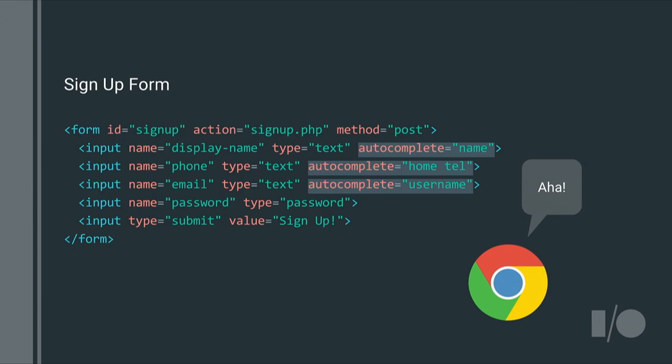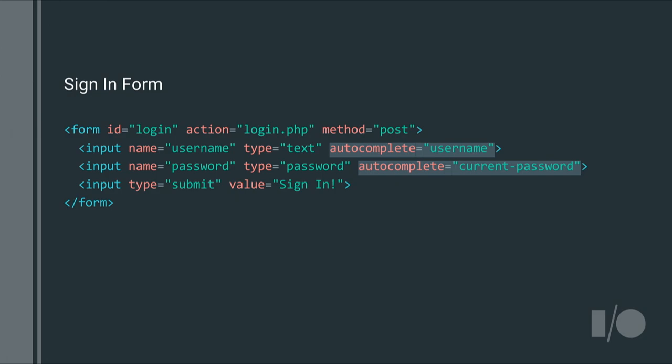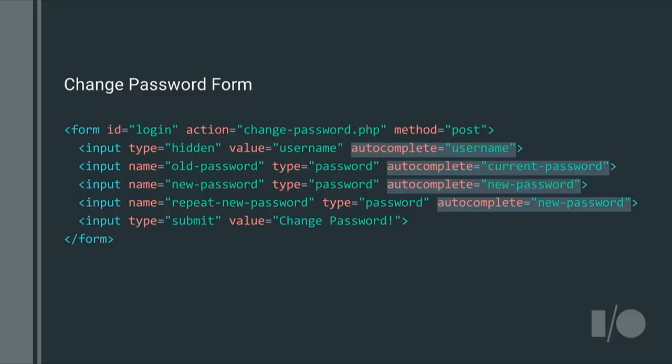For sign-up forms, you should mark up your password field with autocomplete='new-password' to prevent password managers from auto-filling previously saved credentials into your sign-up form. After your user signs up and signs in, you should mark up the username field with autocomplete='username' and the password field with autocomplete='current-password'. For change-password forms, which can contain both the old and new password, use autocomplete='current-password' and autocomplete='new-password' accordingly.